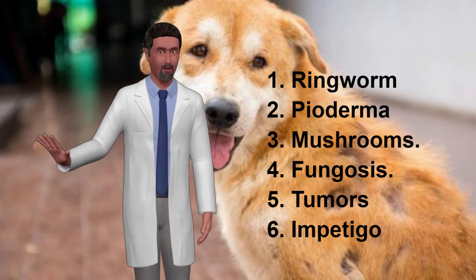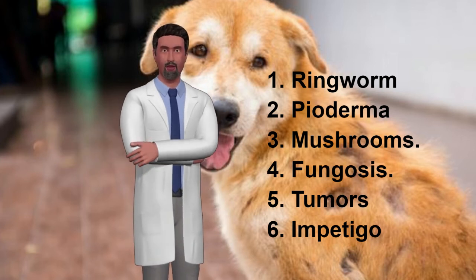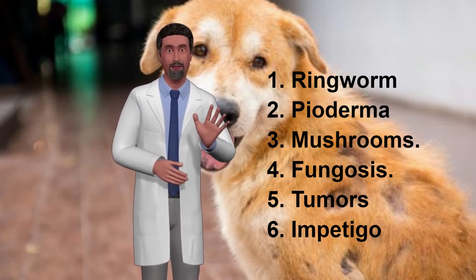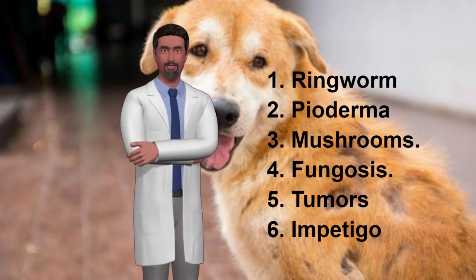Number 5: Tumors. If you notice that your dog has a lump on the skin, take it immediately to a veterinarian. Dogs can have cancerous tumors on their skin. The only way to know if a dog has cancer is through a biopsy.